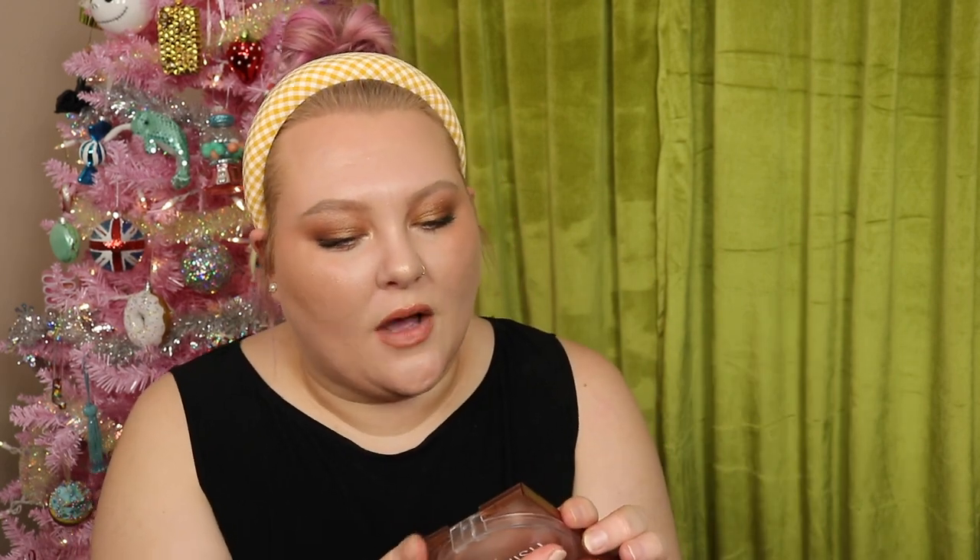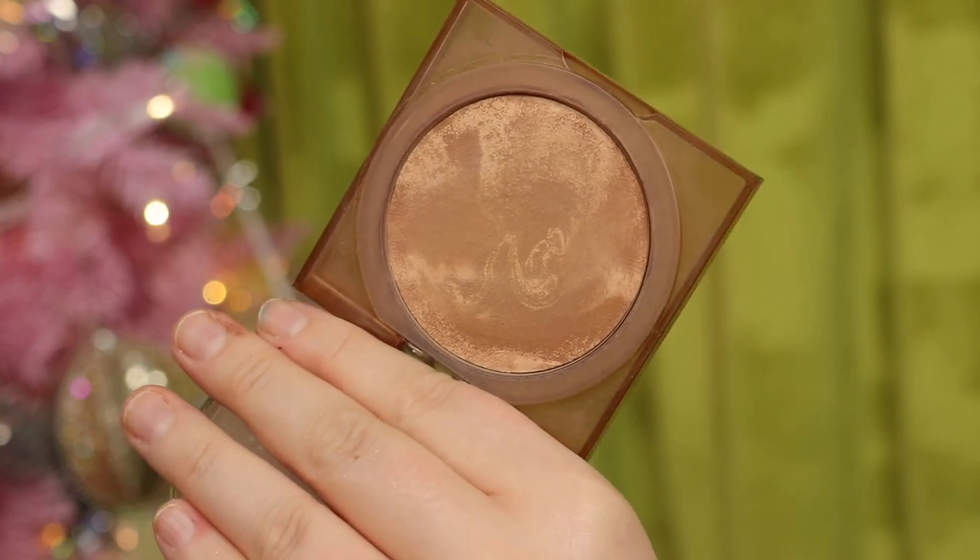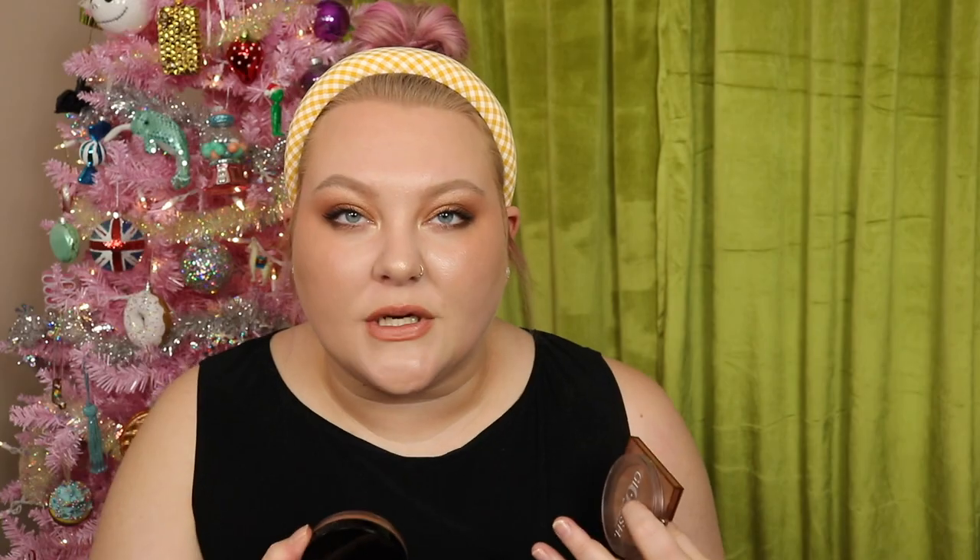Next in this order is the Glowish by Huda Beauty Soft Radiance Bronzing Powder. This is okay. Bronzers have been tough for me this year. I give this a 'meh' — and same for the Saie bronzer. Formula-wise there's nothing wrong with them, but since the colors don't quite work for me it's hard to rave about them.